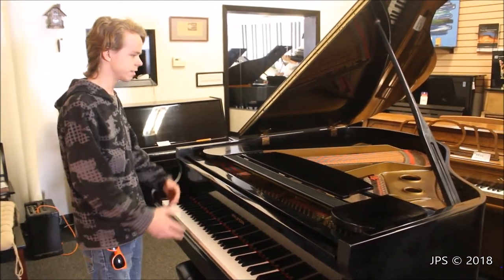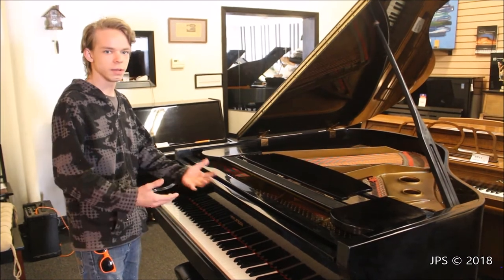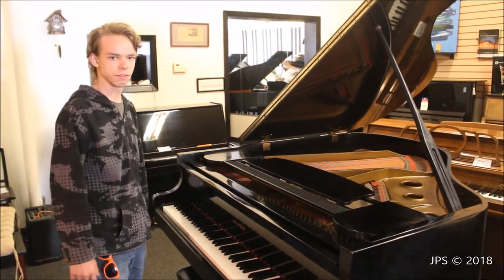You can tell just by looking at the simplicity of the piano that it was an entry level piano from, say, 15, 20 years ago.